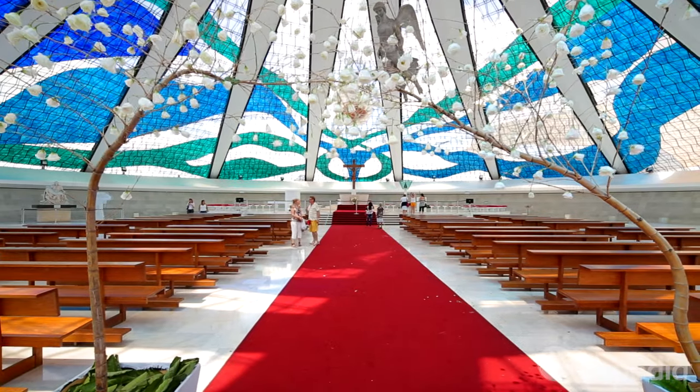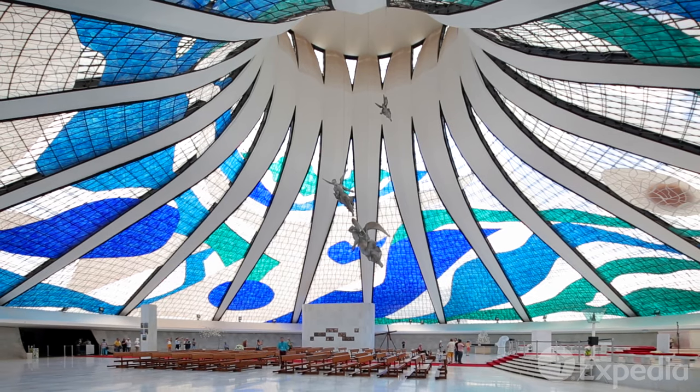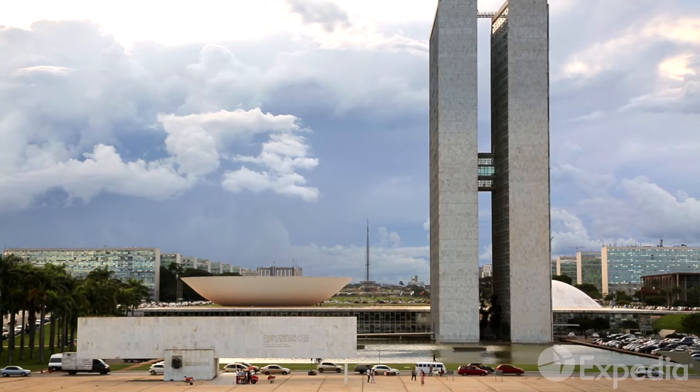You can see why Niemeyer received architecture's highest award for this heavenly design. With 2.8 million people, Brasilia is a bustling city, and it's best to make your way around by taxi or rental car.